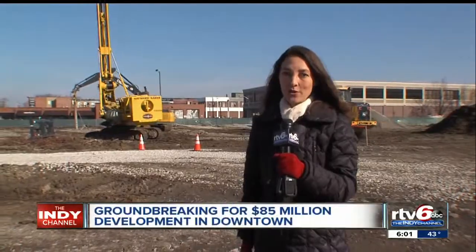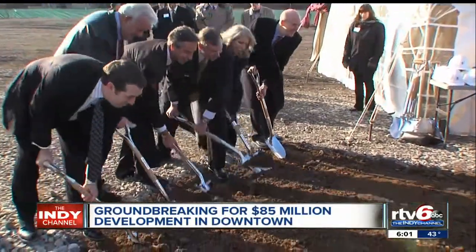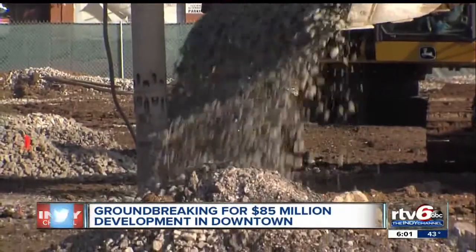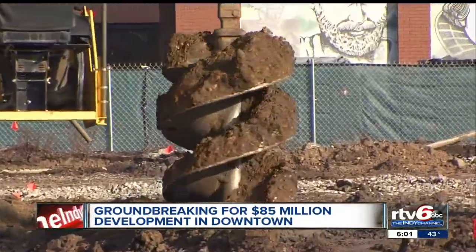It's an $85 million mixed-use project. What's now a surface parking lot will soon be known as Block 400. A turn of the shovels made it official, but work is already underway.